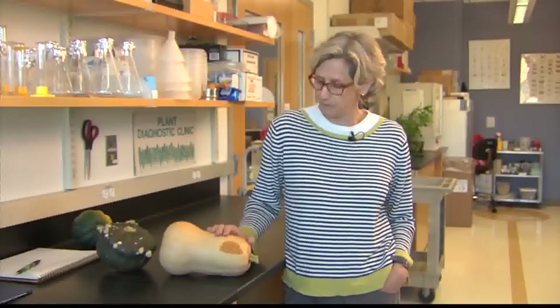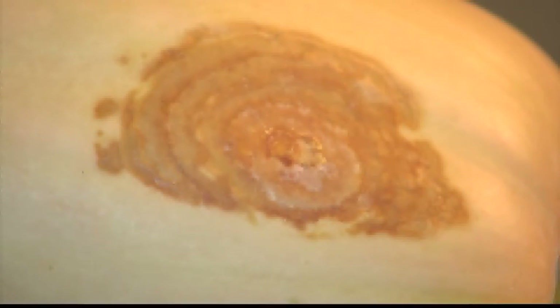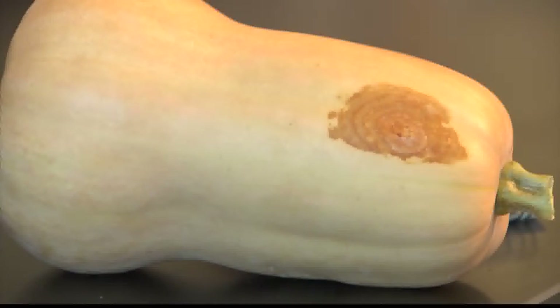I brought in a couple of things that we're seeing in the clinic right now — these are fall issues. The first is a butternut squash, actually from my home garden. It's a fungus disease called black rot, a very common problem on this squash. You can see these concentric rings where the fungus has invaded. It also has a foliar and stem portion to the disease. For home gardeners, it's really no problem — it's perfectly fine to eat. I would just not store these for very long; go ahead and cook them.